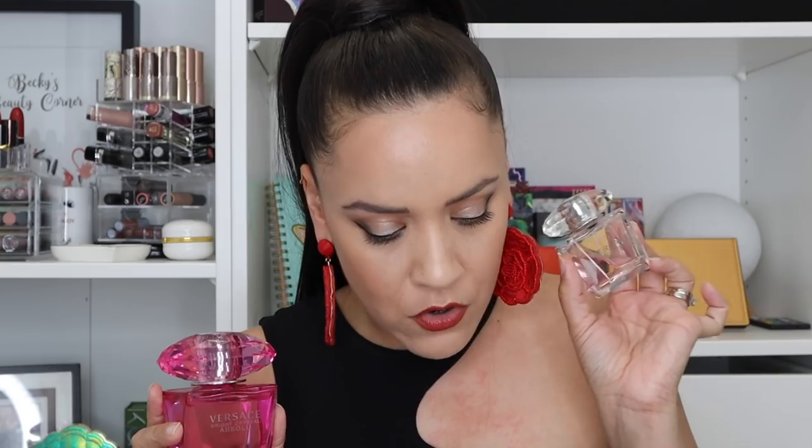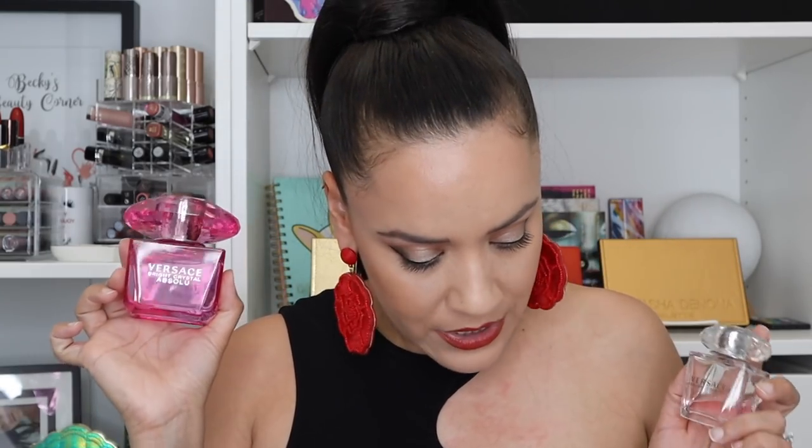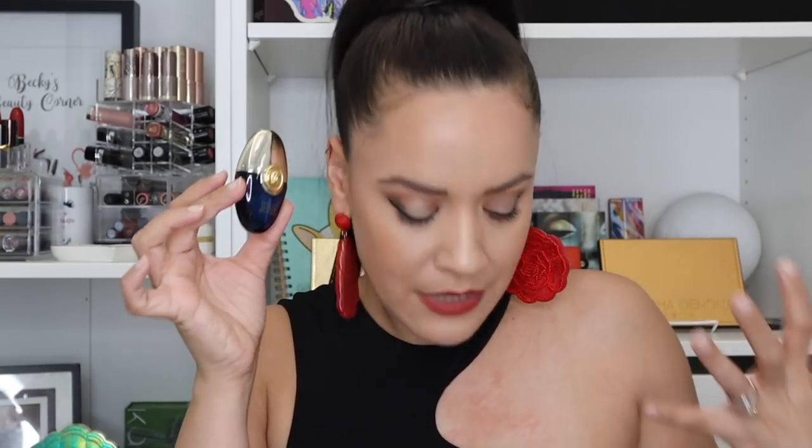Next we have some Versace. First is Versace Bright Crystal — floral, aquatic, fresh, citrus, woody — a great everyday scent. Then Crystal Absolute — floral, sweet, fruity, woody, fresh — another great everyday scent, just a little stronger with a bit more fruit. Then we have Versace Dylan Blue for Women — fruity, floral, green, rose, fresh. I'm still testing the staying power but it definitely leans more spring and summer. Though I think you can get away with wearing it year round — it's a very fresh, easy scent.